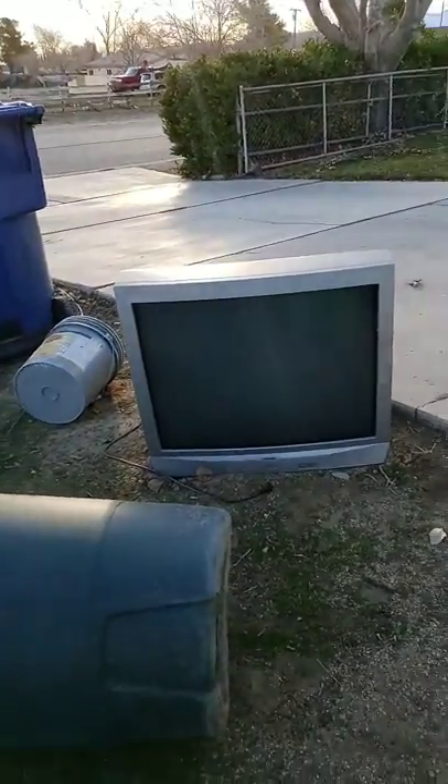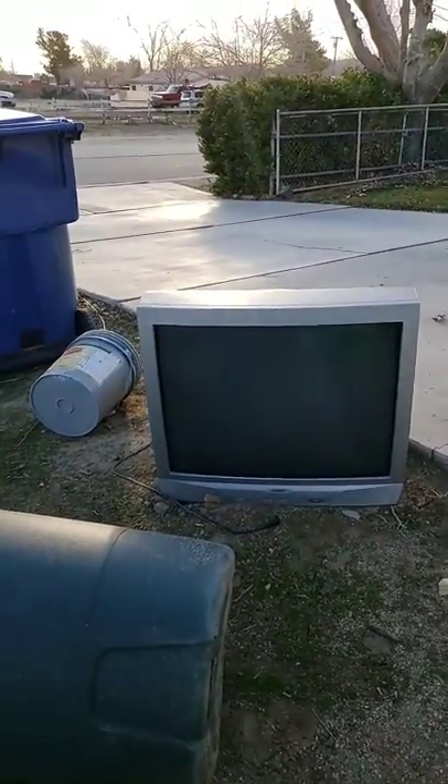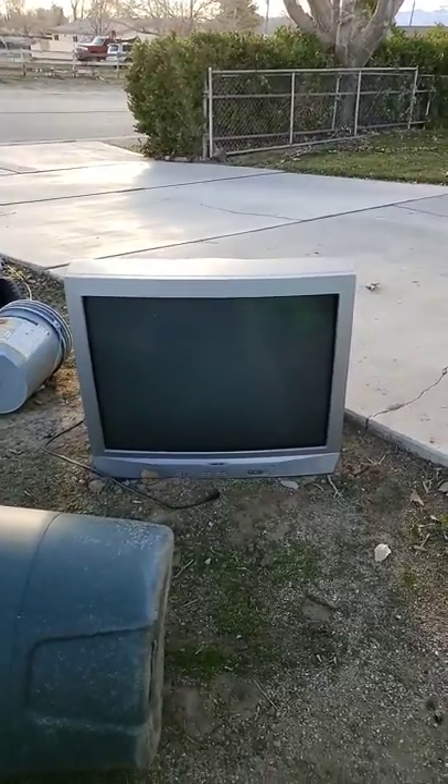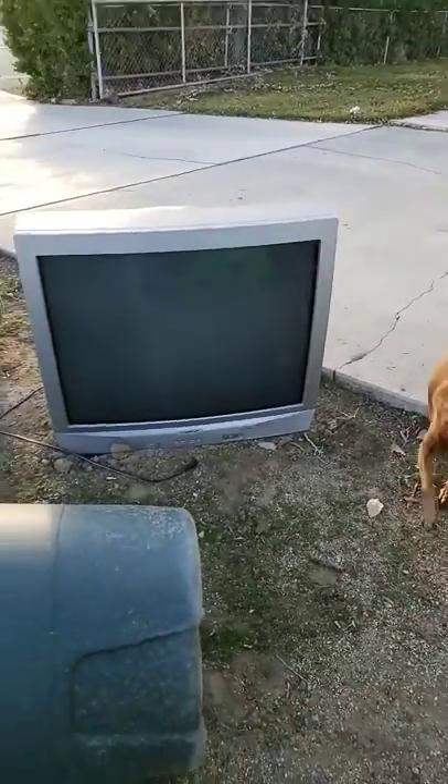Hey everyone, this is CRT Mania here. Sorry guys, I was just making this video on the TV. Today is Wednesday, January 22nd, 2020, and today I'll be making a video on the Sansui CRT Color TV.